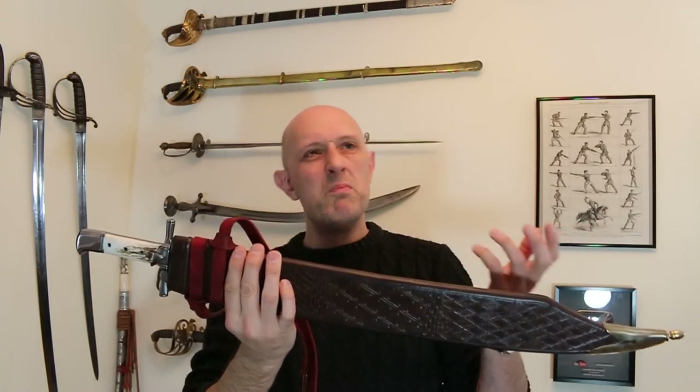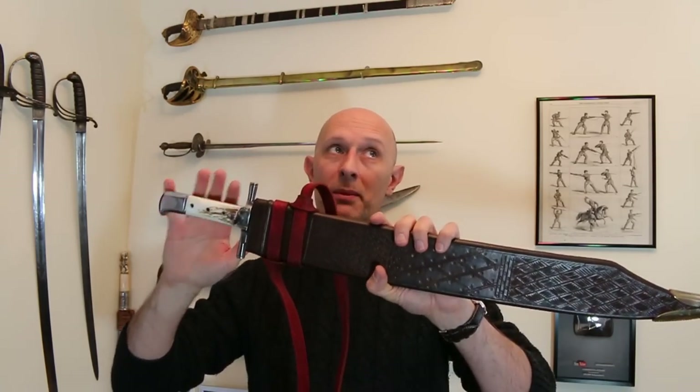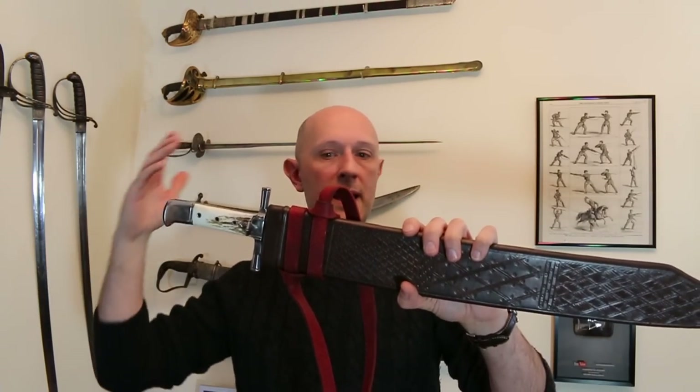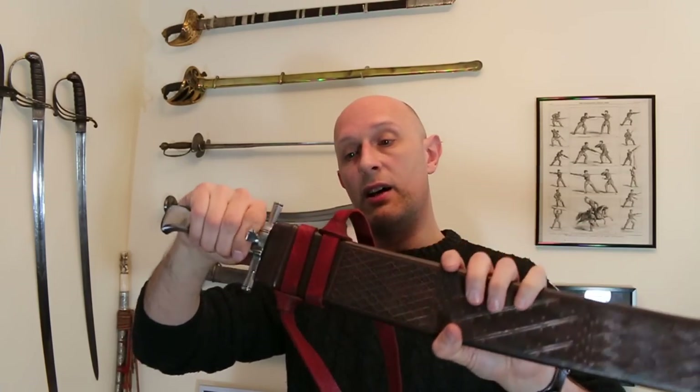So we've talked about the fact that this is the kind of typical mid to late 15th century Germanic area common person's sidearm. It is a cut-and-thrust sword and it's a very, very versatile thing.